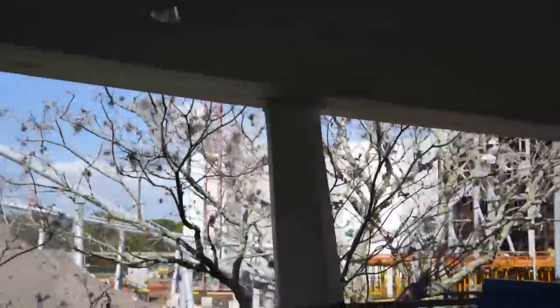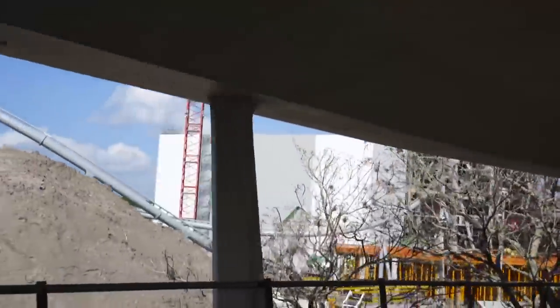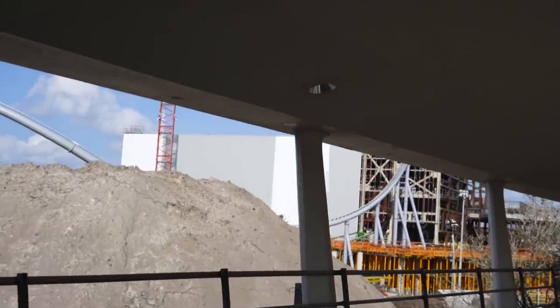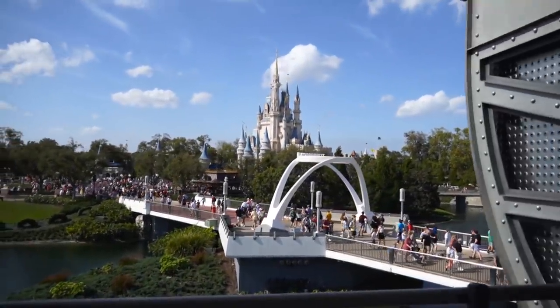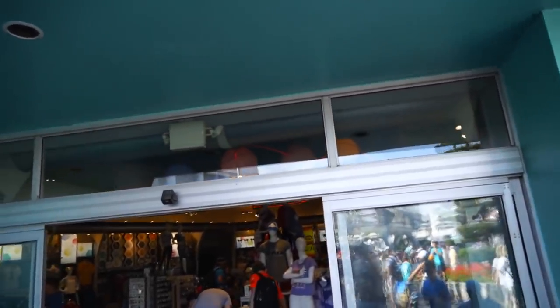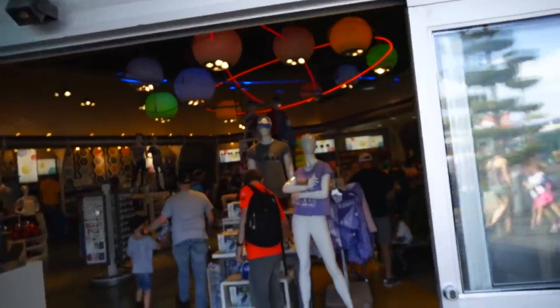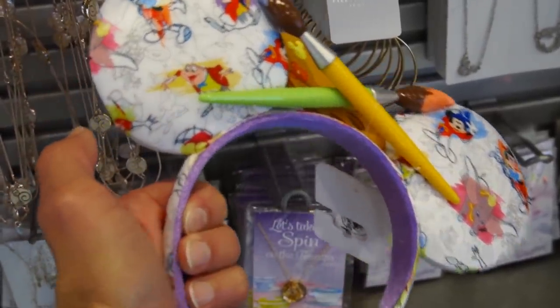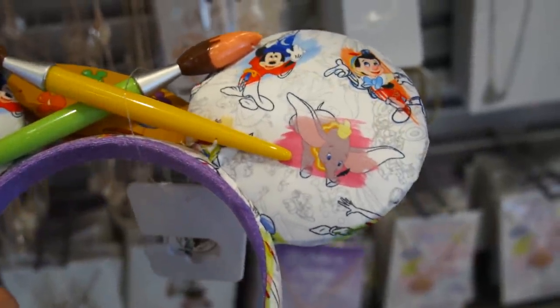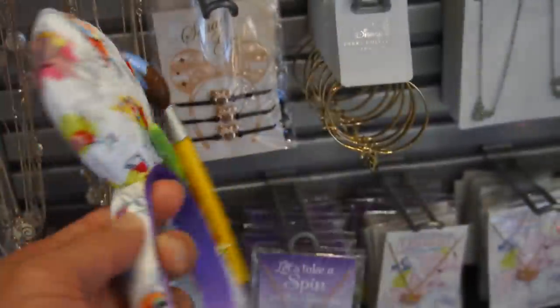Holy cow — it is moving right along for sure. They've already started enclosing the building. Almost done. It's so beautiful. I wanted to take a quick stop into Star Traders to see if they have any Ink and Paint stuff. Maybe they got the ears in here. There they are — the Ink and Paint ears! They're pretty nice, and these are $30 like all the other ears.